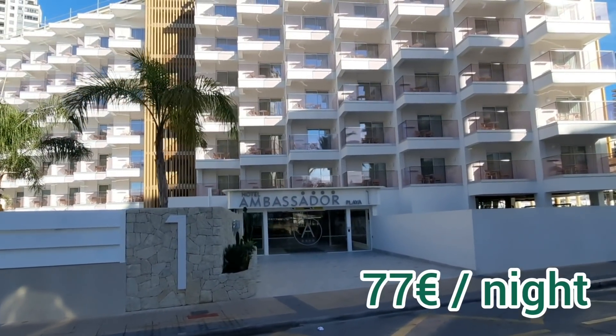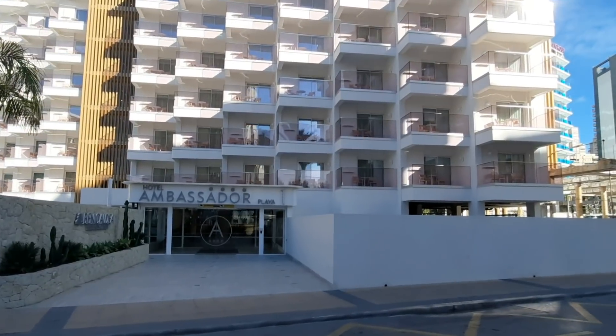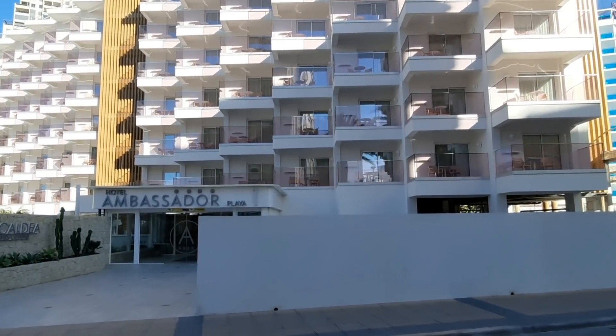I'll put the approximate price here on screen — I've checked it online and the lowest price I found for winter days, for January for example, I'll put it here on screen for you.